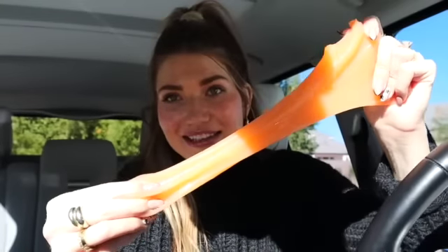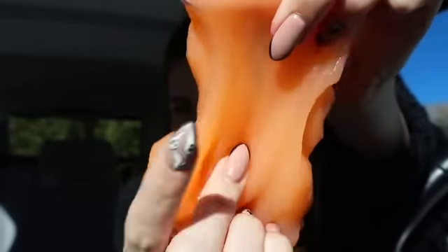I got some of this cleaning putty — we actually have the same thing in Josh's car in a blue color. We knew about this before TikTok. It's kind of like slime but it gets all the dust and random things you can't reach out of your cup holders. It just makes it all go away — it's like a game changer for getting dust off your screen and tight spots.